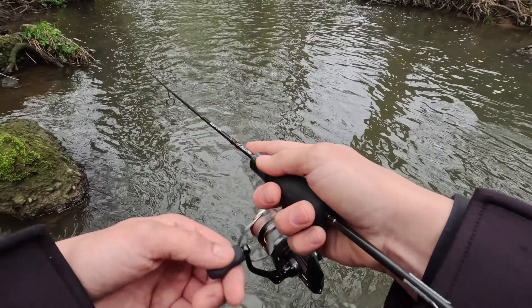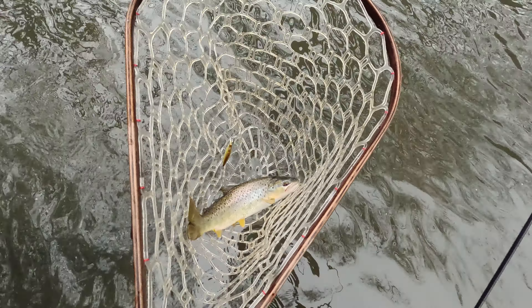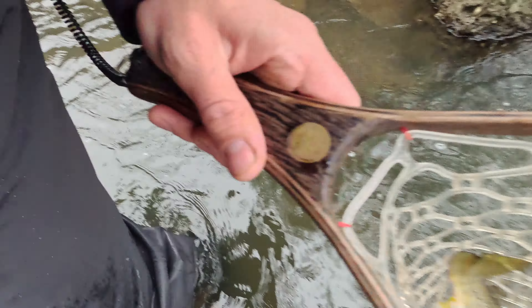That must be trout! Here we go - in the net! I thought I was going to catch on this one - it unhooked itself. Beautiful, beautiful trout. Bye bye.